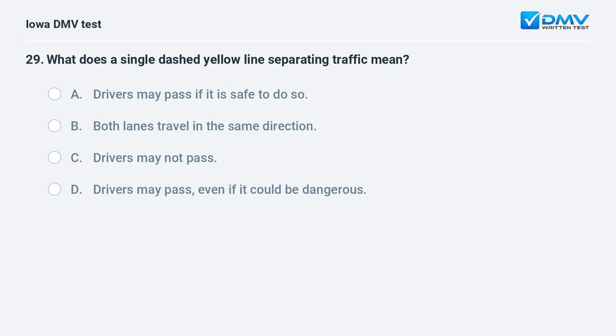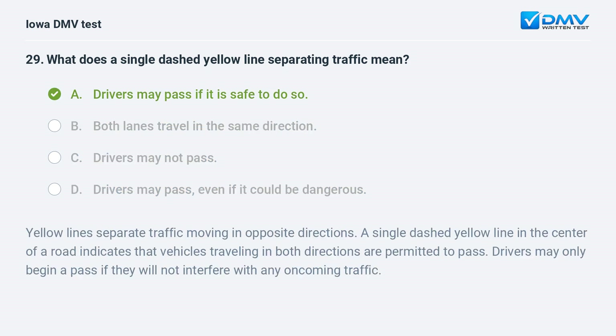What does a single dashed yellow line separating traffic mean? a) Drivers may pass if it is safe to do so, b) both lanes travel in the same direction, c) drivers may not pass, or d) drivers may pass even if it could be dangerous. The answer is a: drivers may pass if it is safe to do so. Yellow lines separate traffic moving in opposite directions. A single dashed yellow line in the center indicates vehicles traveling in both directions are permitted to pass, but only if they will not interfere with oncoming traffic.